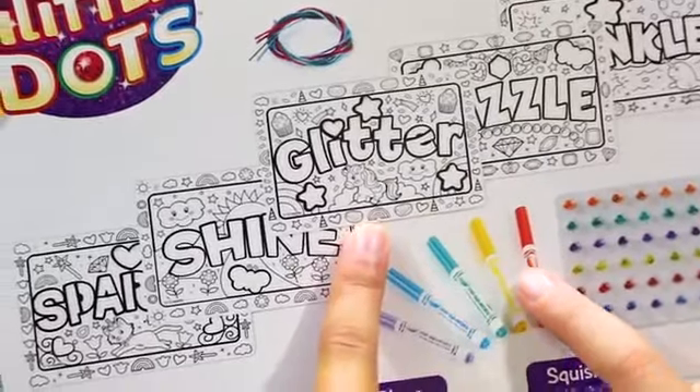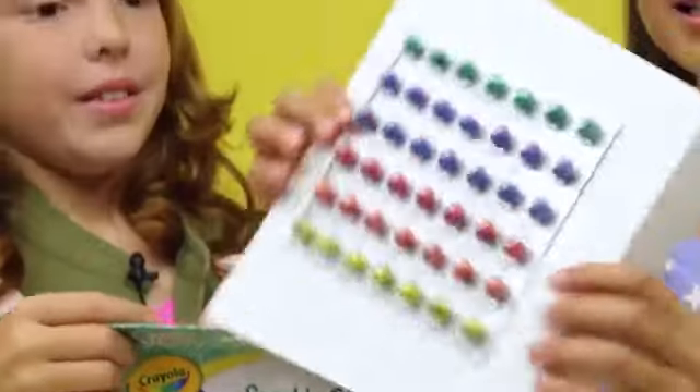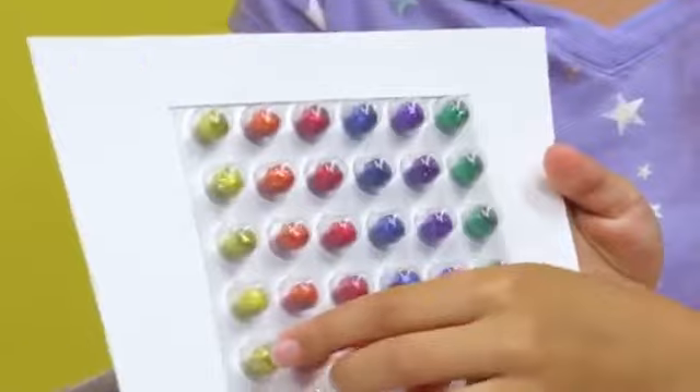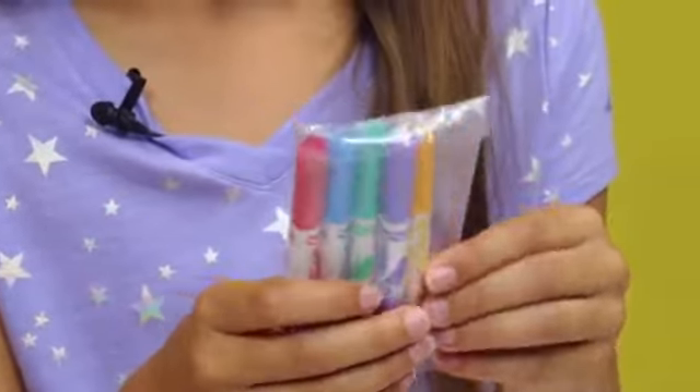It comes with little signs that say like glitter, shine, and sparkle. It comes with the Glitter Dots in green, purple, blue, red, orange, and yellow. And there are markers that have red, blue, teal, purple, and yellow.